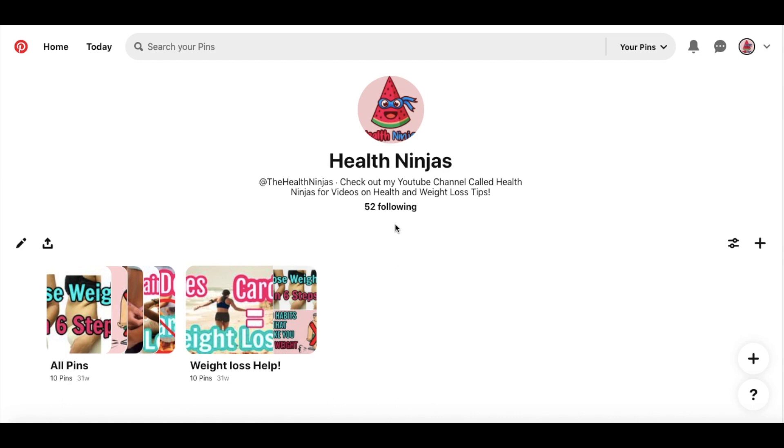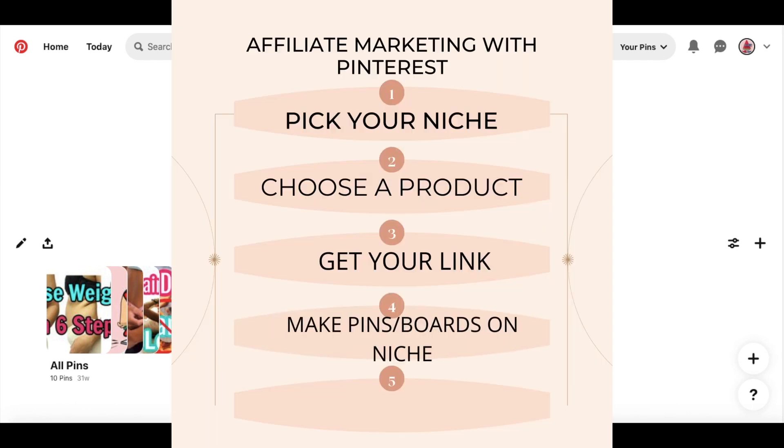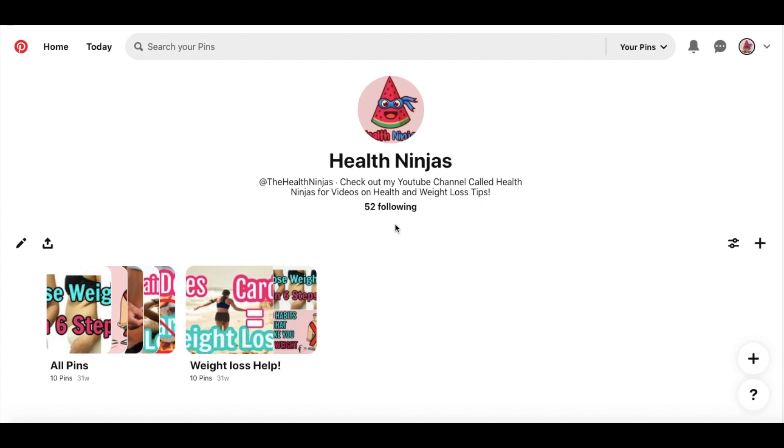Now that you have your Linktree with all your product links, you're going to make pins around your niche that you chose on your Pinterest. Here's an example of one I created around the health niche — I started making boards around the health niche. You would create different boards all about health, wealth, or relationships based on the niche you chose. Let me show you how to create a good pin where you can put your Linktree link.